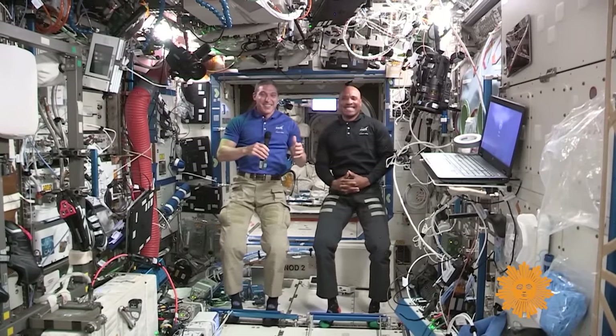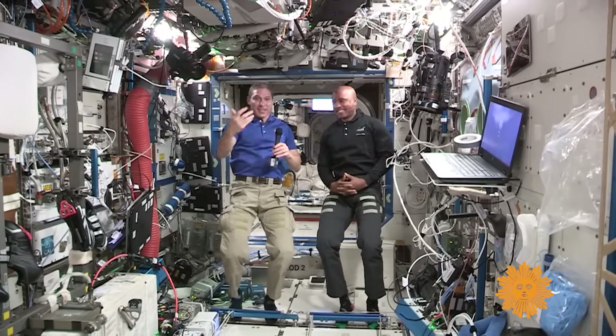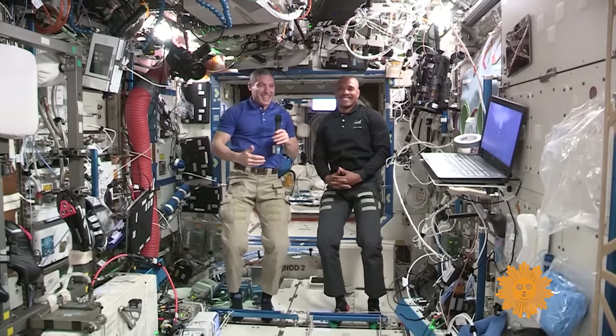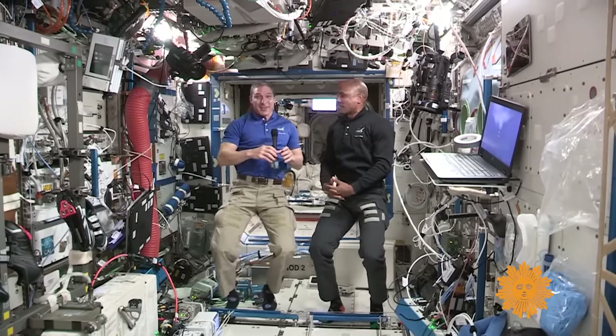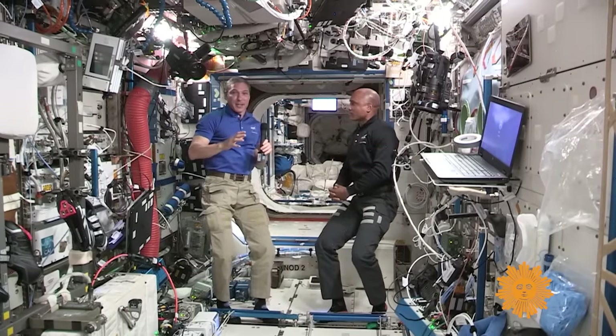The other thing that's kind of interesting when you see astronauts up here doing PAO events and things of that nature is you notice we tend to bob a lot up and down. It's very hard because we're floating, and floating is fun — it's what you do when you're in space. But now we're going to show you a couple of different techniques of how you get around station.